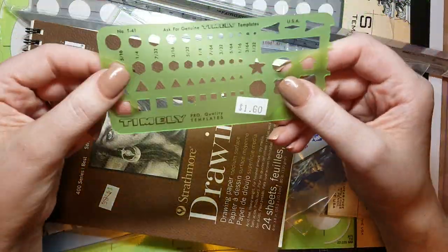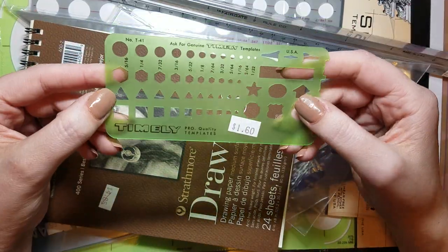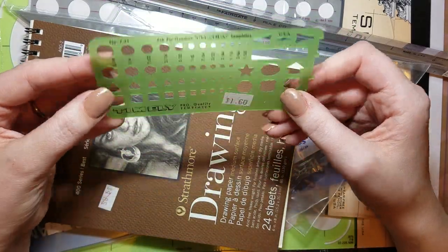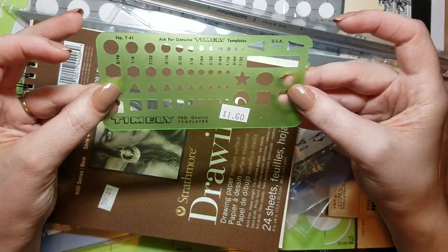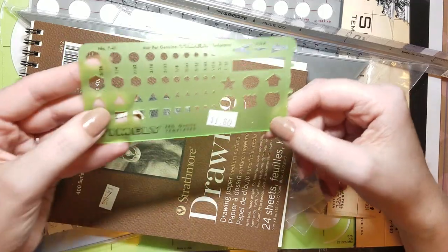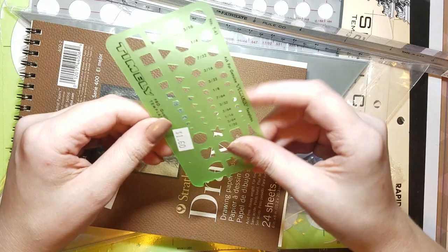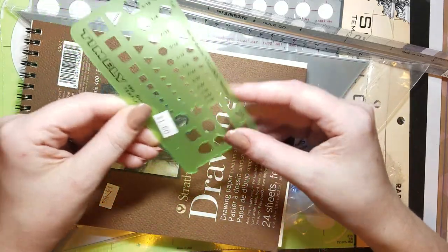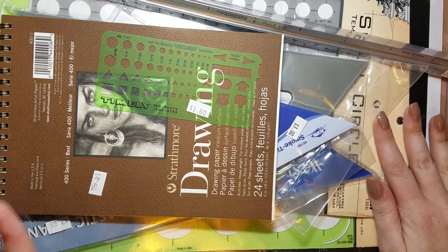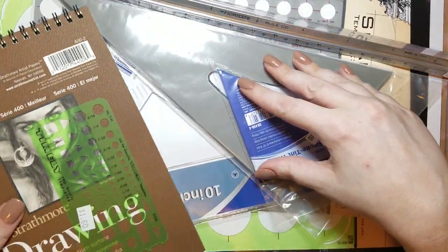Then I saw this and I thought — I wouldn't even think that he would think about this or know that I would want something like this. This is perfect for art journaling and bullet journaling for doing small tracings. It has brackets on this side, and if you're out and about with a small journal you can take this with you and use it as an edge. That is everything he sent me as a surprise — I just got it today.